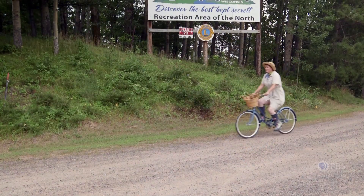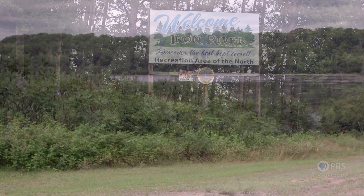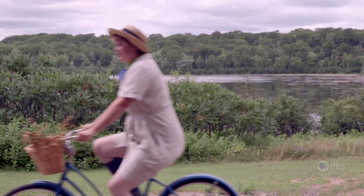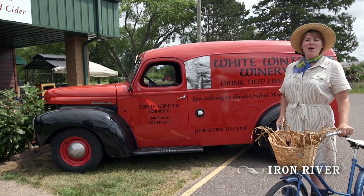Why don't we continue on our co-op trip, but we're going to go pick up some mead. I've made it to White Winter Winery to learn all about mead.